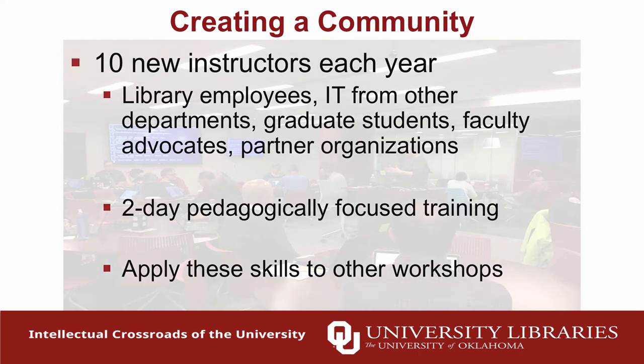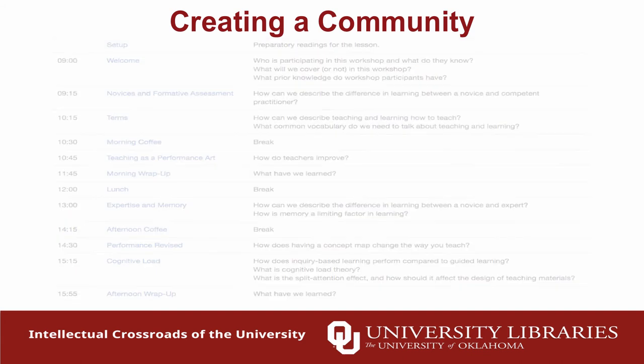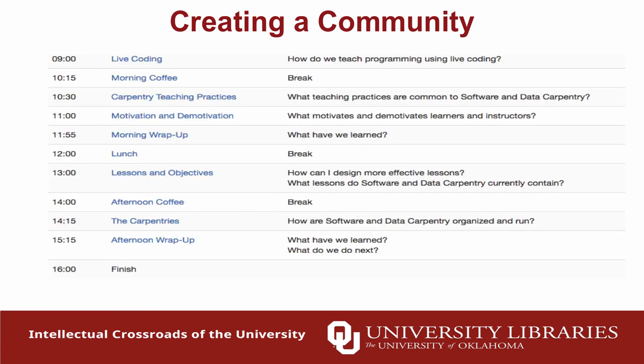The instructor training is not about programming at all — it's pedagogically focused. It's two full days of learning how to teach technology. These are normally done remotely. Day one covers educational psychology and how memory works, which really changed the way I thought about giving workshops. Day two gets more into technology, live coding, and the broader Software Carpentry community. The curriculum is not taught during training — the assumption is that it will change as technology does, but the ability to teach technology won't.